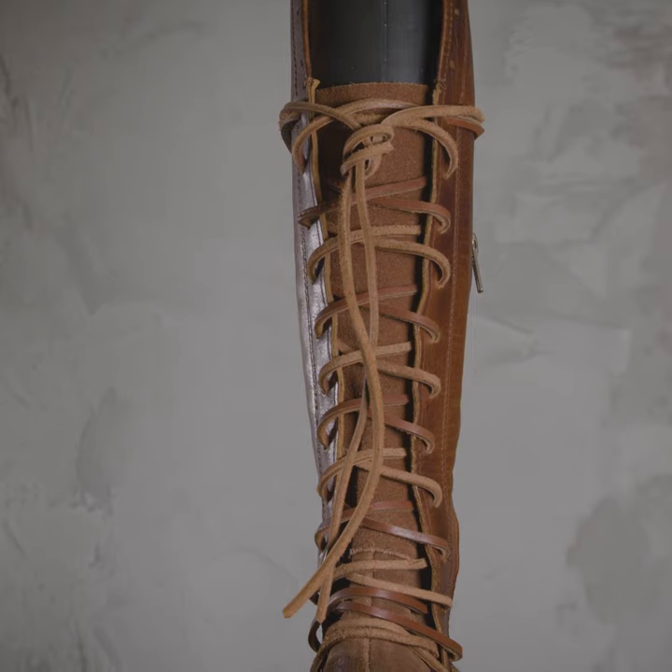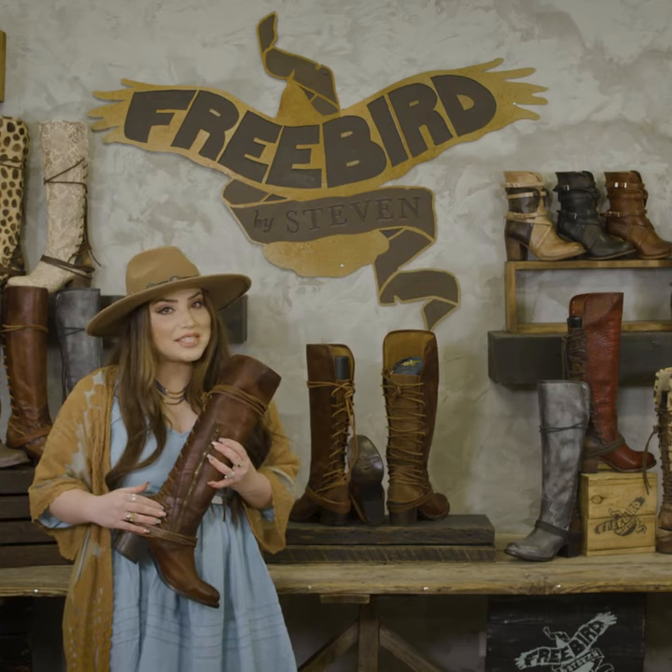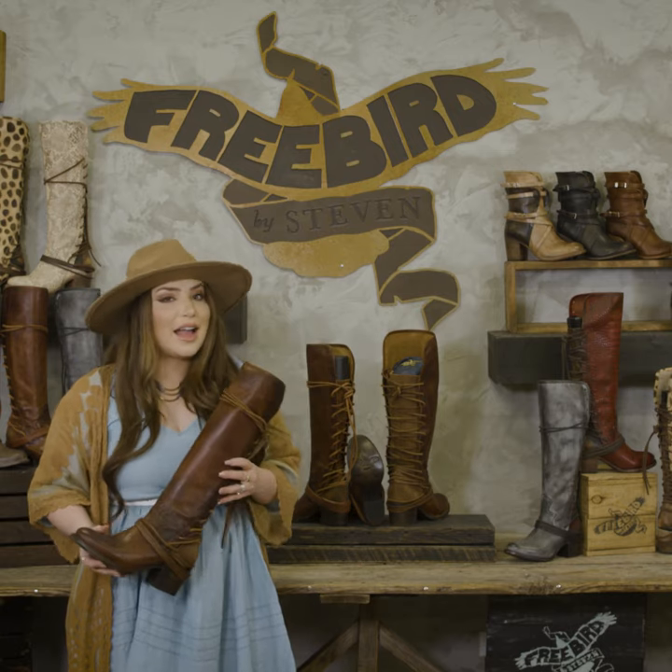I know it looks like a lot of work at first, but I promise once you do it the first time you don't have to touch it again, because of this awesome zipper on the side. And that's why I justify having five pairs.